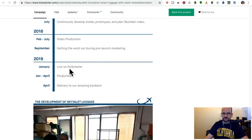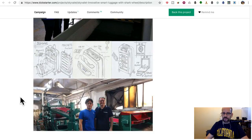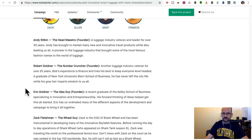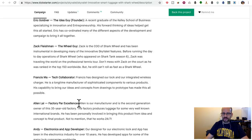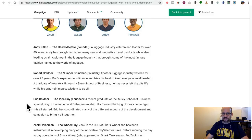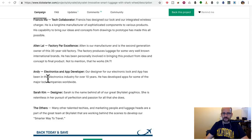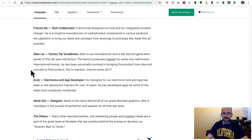They're live now and going to deliver in about three to four months. Here's the factory guy, Alan, and they've got the wheel guy — Zach is the CEO of the wheel company, also in that video. They're definitely affiliated with the Shark Wheels company.